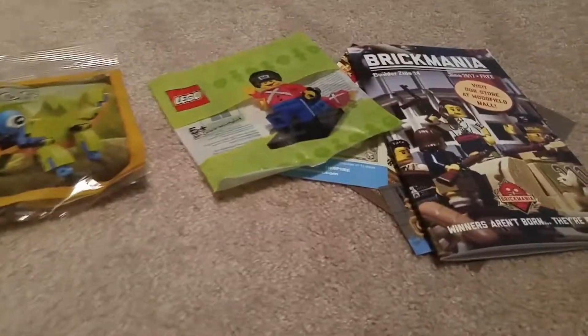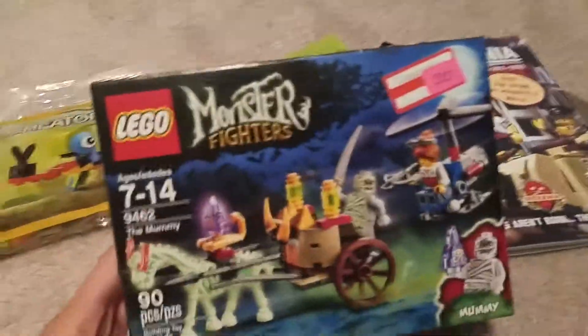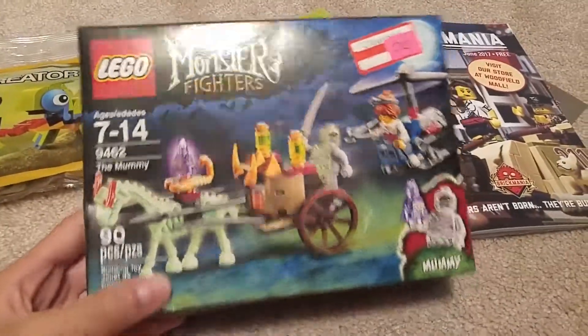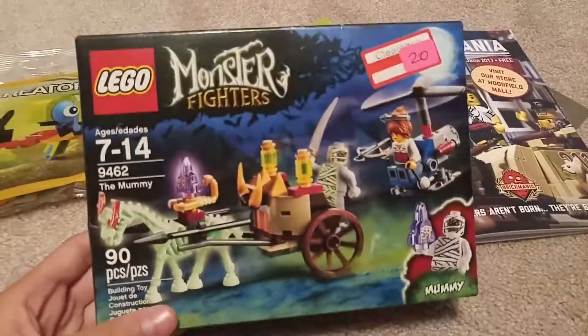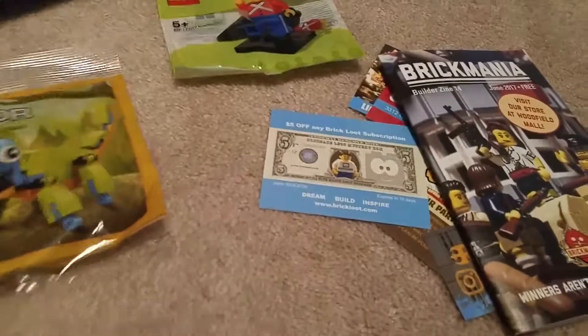Next we have the second to last thing. The box is a little bent but I regretted not getting this back in 2012 - it is the Mummy Monsters Fighters set. This was 20 bucks; it used to be like 12 or something, but it normally goes for around 20 to 23 dollars.